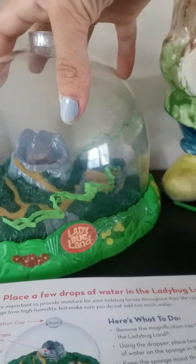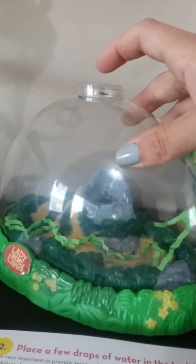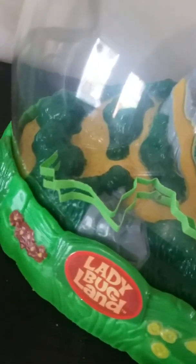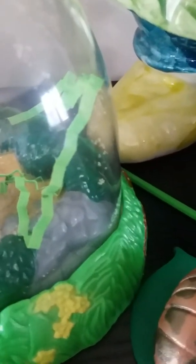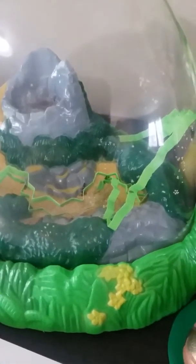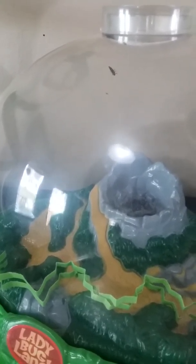Here are our ladybug larvae and they have been very active all day — climbing around their whole habitat. I was really hoping to catch it on video. There's one in the top of the magnifying glass! We had a couple that were crawling all over the dome — pretty cool to watch. They have grown a lot too. If you can see on these little green slivers of paper, the little black dots you can see every once in a while — those are the exoskeletons, just like the exoskeletons of the caterpillars. As the larvae grow and shed their skin, they leave it behind.